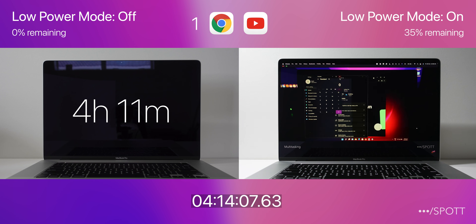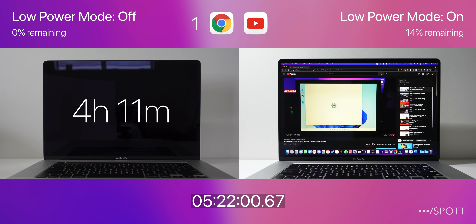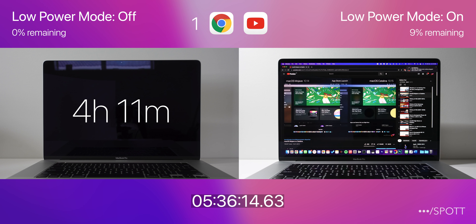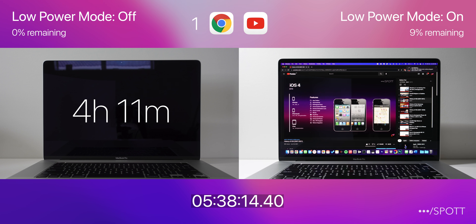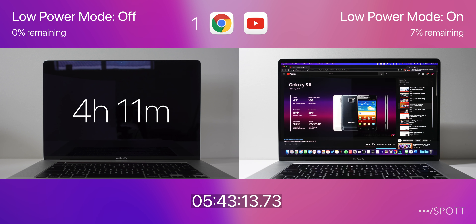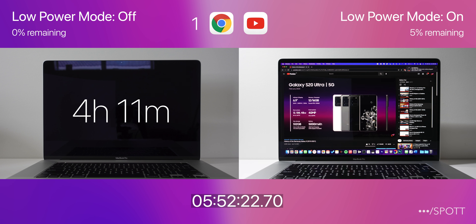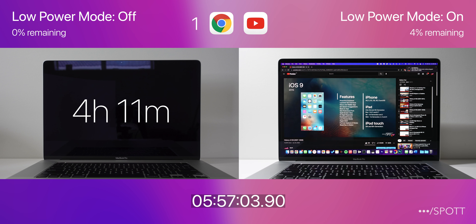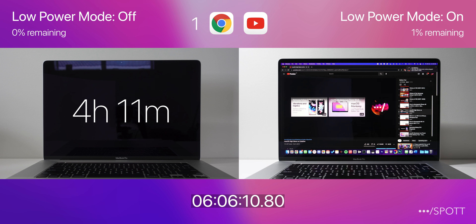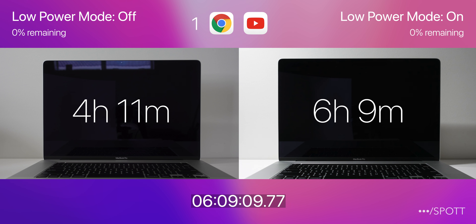With 36% remaining, low power mode was able to push through another hour of YouTube with still another 15% to spare. At 5 hours and 33 minutes it dropped to 10%, showing its low battery notification almost 2 hours after running the same test with low power mode off. As it continued to stream YouTube videos, it slowly made its way down to its last percent at 6 hours and 4 minutes, and 5 minutes later it also went to sleep after a total time of 6 hours and 9 minutes.